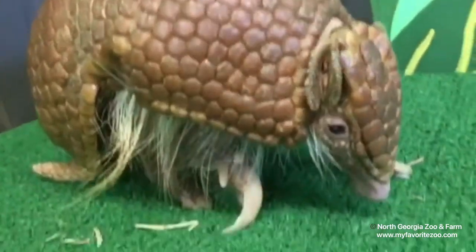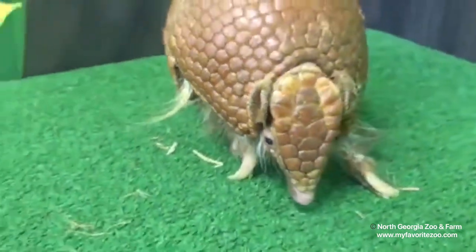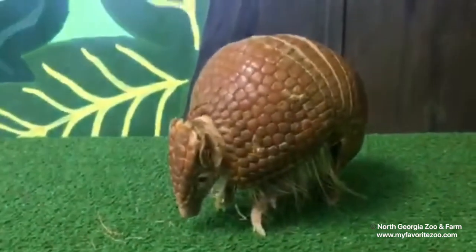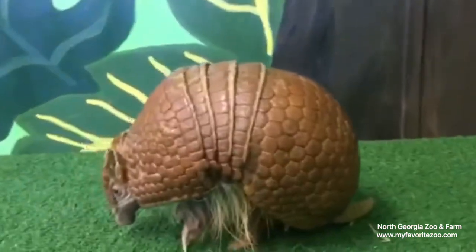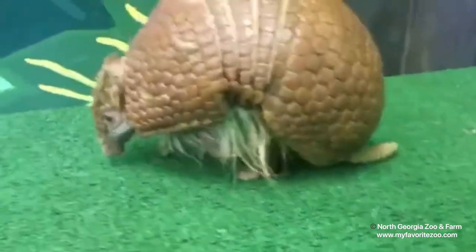If you notice he is standing on his front claws there, and those claws actually help him to be able to dig down for a snack rather quickly if he needs to. When he walks around, that head stays low — he's always sniffing and looking for a treat. I'll show you a little bit there.